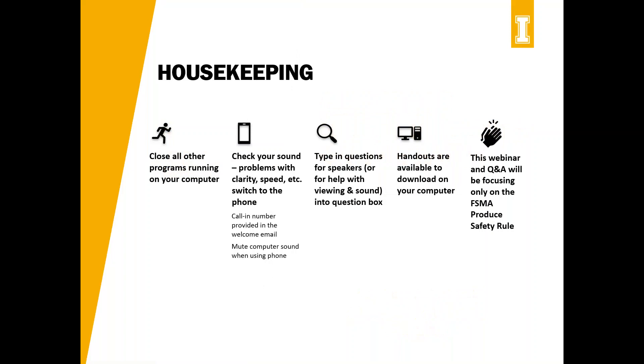A couple of housekeeping items, especially in light of COVID-19 — a lot of us are working from home, and I'm presenting this from home. One thing you can do to help your bandwidth is to close all other programs running on your computer. If you have any issues with clarity or sound, I did provide everybody who registered with a call-in number, so you might miss some graphics but you'll still have a good idea of what's going on.